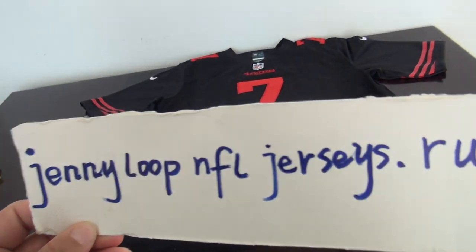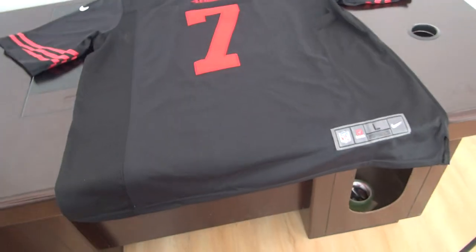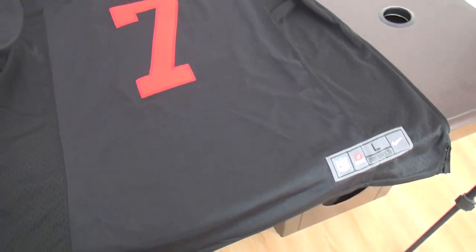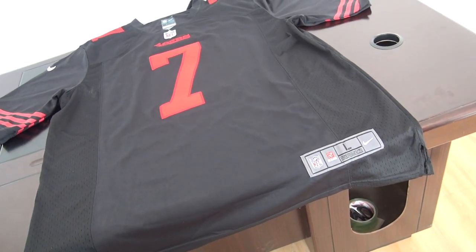Hello YouTube, Cindy here from the website Jenieloop and for jerseys.ru. Today's review is for a One Piece game jersey — game style jersey, number seven.